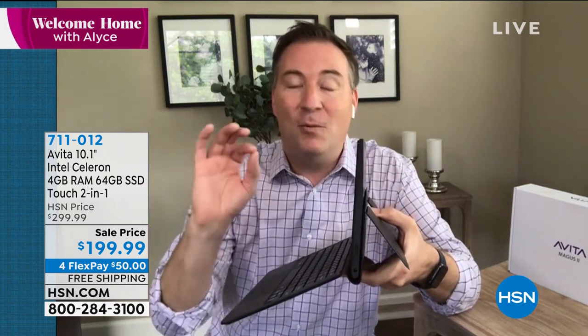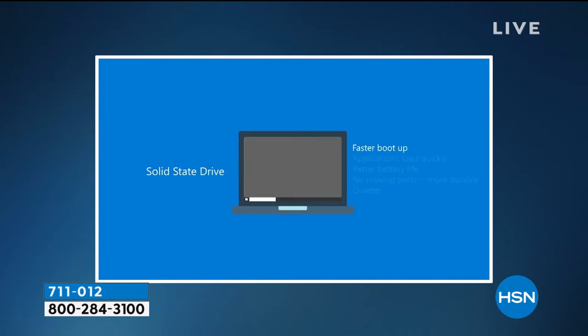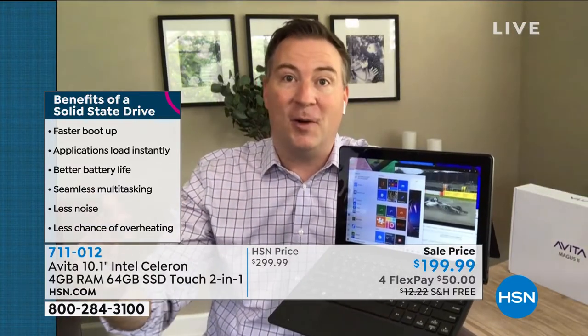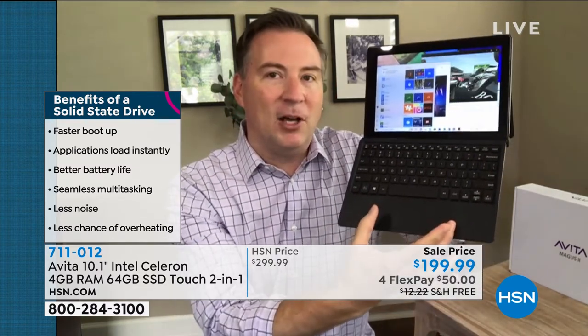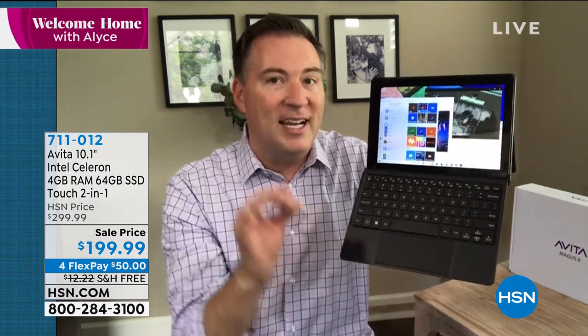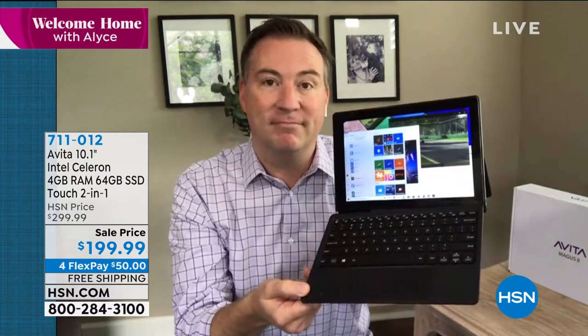With solid-state, there are no moving parts — whisper-quiet technology. A traditional hard drive spins about 6,000 times per minute before you can access files. With SSD, you instantly access files — the internet is faster, boot-up times are faster, all your files load faster. This computer right out of the box will feel so much faster than your old one. A full-size keyboard is included, and they even made the trackpad larger, which makes a big difference in the experience.